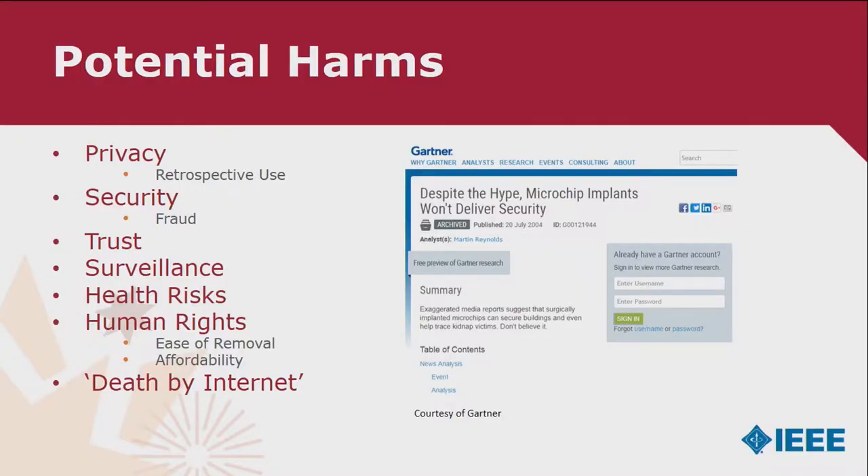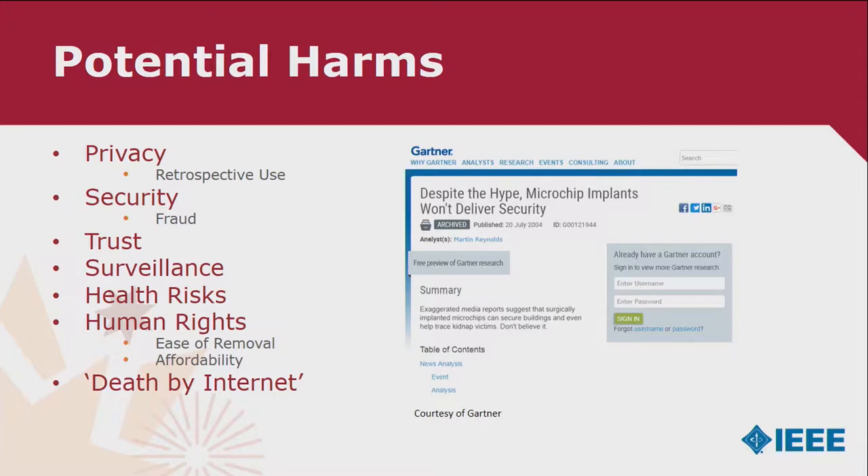The cons: privacy, the retrospective use of data being collected, and security. Back in 2004, Gartner took this very seriously when the VeriChip came out, saying microchip implants won't deliver security. RFID and NFC by their very nature are broadcasting 'I'm here, I'm here, come and get me.' Trust issues, surveillance issues, health risks, mental health risks. There are already people in society who call themselves 'the tortured,' believing they've been implanted by these devices. I get emails from at least one person every two weeks telling me they're sure they've been implanted.